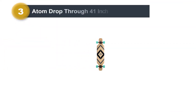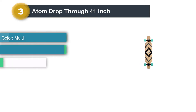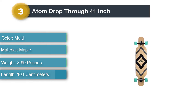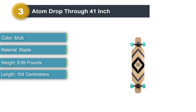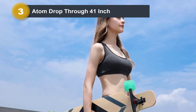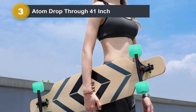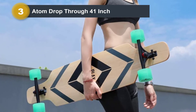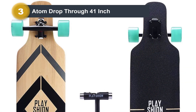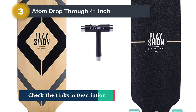Number 3: Atom Drop Through 41-Inch. A low deck and maximum stability make this Atom Drop Through Longboard an ideal longboard for carving your way down a well-paved hill. Its ease of pushing also makes it a nice pick for long-distance cruising, riding around town, or commuting on campus. The maple drop-through deck provides 9.6 inches of leverage, eliminating wheel bite and making it easier to carve back and forth on the road. The price tag is a little steep, but for the phenomenal performance and quality features, it's well worth it. The board comes with a 12-month warranty and can support up to 250 pounds.